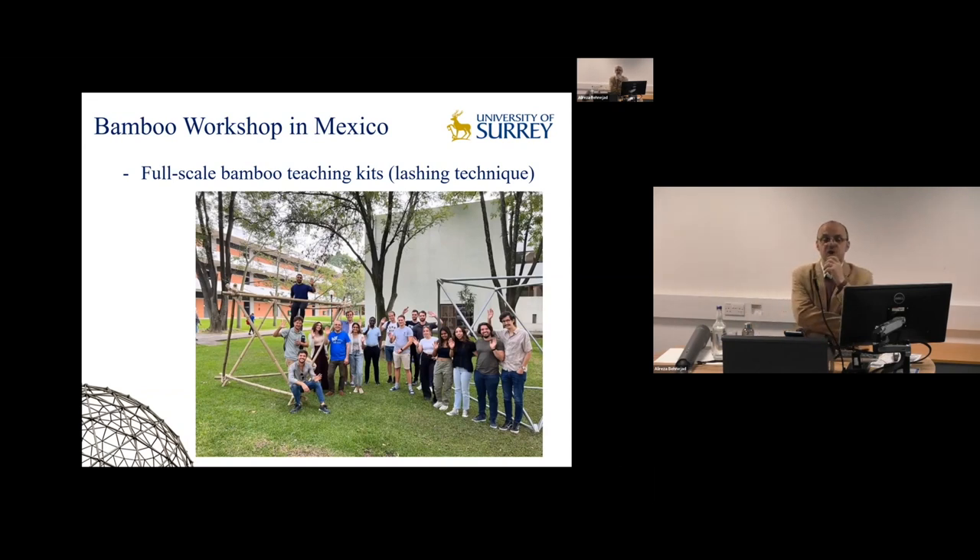This year in August, we organised a two-week workshop at ITESO in Mexico. A group of University of Surrey students went there and worked alongside ITESO students on three different prototypes of bamboo structures, with the main goal of designing full-scale kits for educational activities. On the slide, you can see students after assembling a full-scale steel kit — the connection systems used are similar to the dome at the University of Surrey, produced by Geometrica, a professional company in lattice and spatial structures. On the left, there is the equivalent bamboo structure using a lashing technique. The idea was to work with both steel and bamboo, understand similarities and challenges, and learn how to design and build a structure with bamboo.